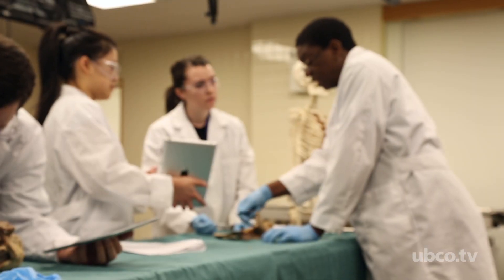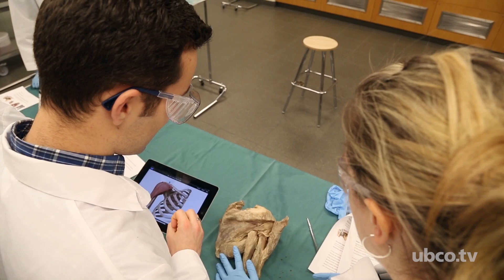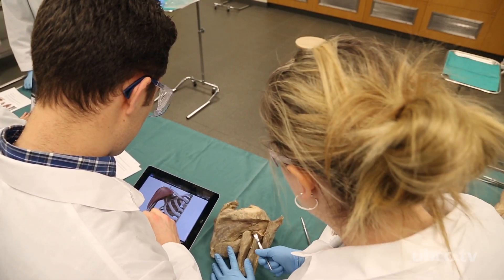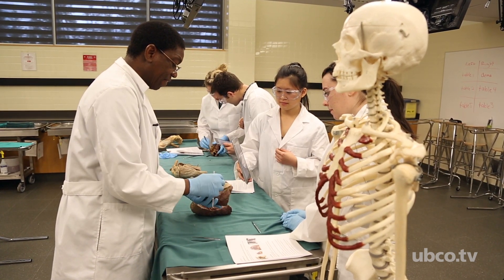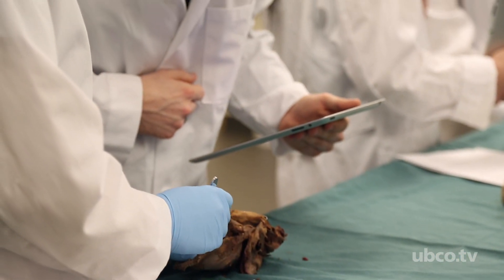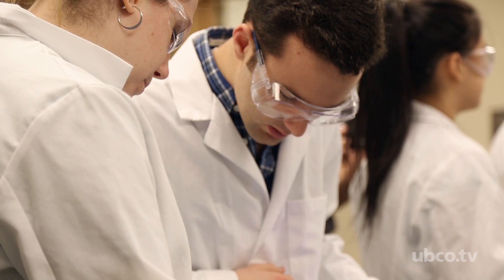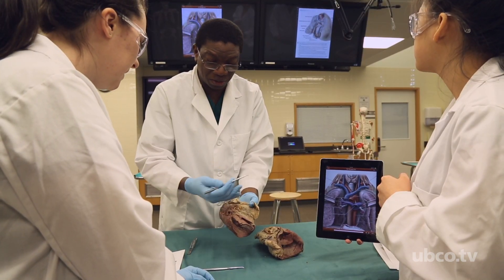Nowadays our students grew up with technology all around them. They already use technology in non-educational settings and are familiar with programs and different ways of using it, and we would like to incorporate that into our learning and teaching. Educational research shows that when you engage multiple domains, you are able to make learning more effective.